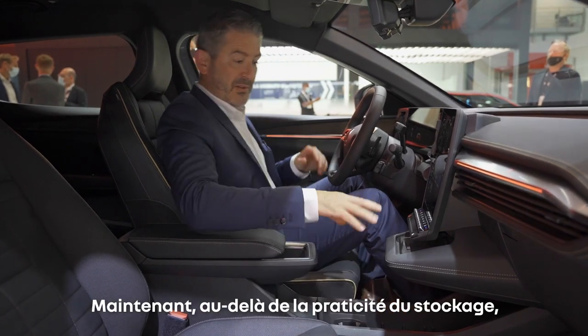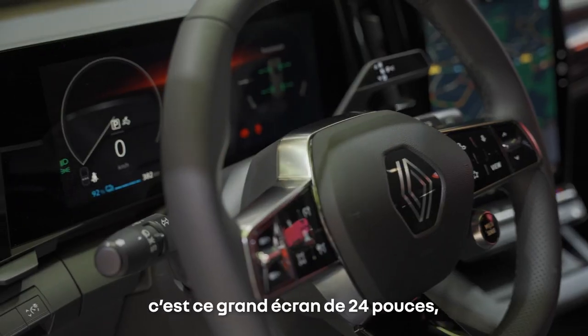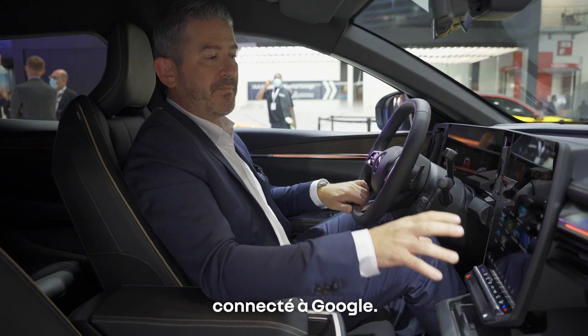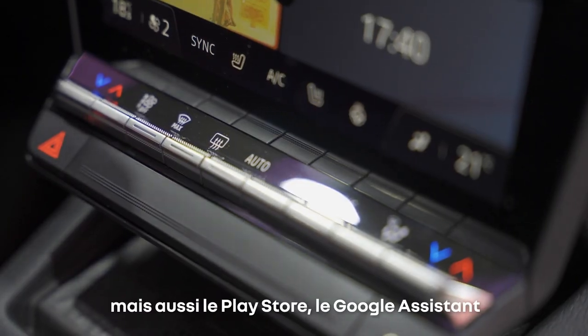Beyond storage and practicality, the masterpiece of this interior is this big 24-inch screen — a double screen in fact — based on Google Connected Services. So you have Google Maps, multimedia, the phone, and also the Play Store.